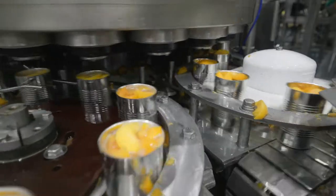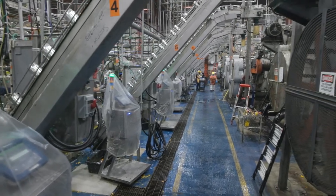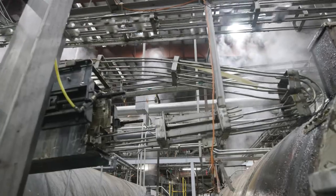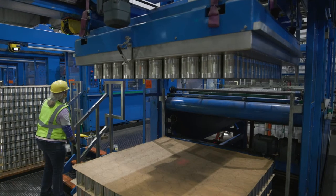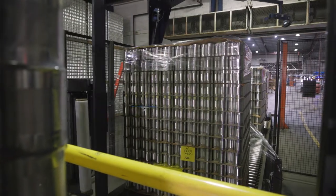During filling we add a packing medium, and then the cans go on to seaming, are loaded into our cookers and coolers, and finally onto palletizing for distribution to our customers. Nearly all cans leave our facilities bright and unlabeled, then head directly to our distribution center just across town.